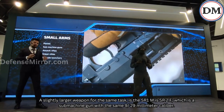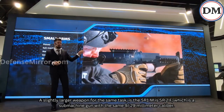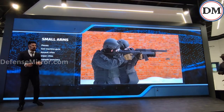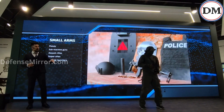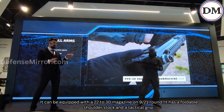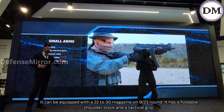A slightly larger weapon for the same task is the SR-1M's SR-2F, a submachine gun with the same 9x29mm caliber. It is a special caliber that will pierce 4mm armor plate at distances of 200 meters. It can be equipped with a 22- to 30-round magazine and features a foldable shoulder stock and a tactical grip.